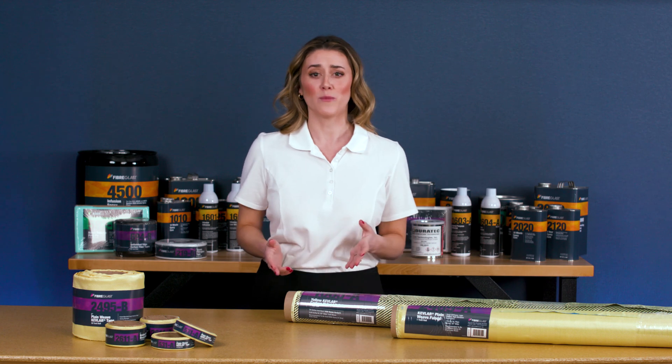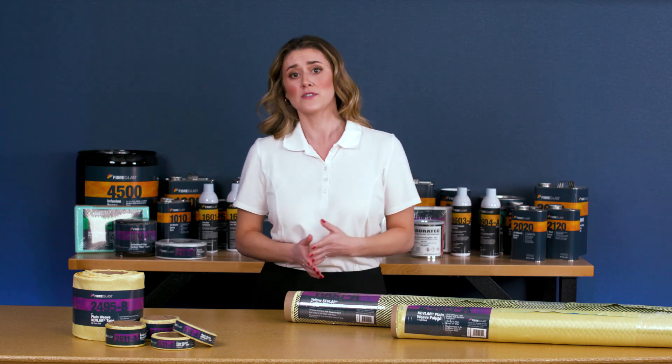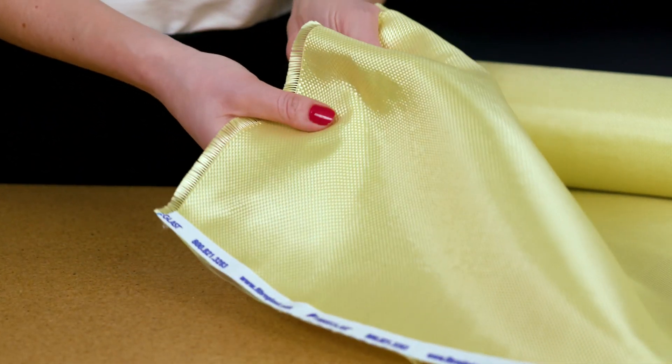Composites grade Kevlar is lightweight and has excellent specific tensile strength, though compressive strength is a weakness. It stands out for being highly impact and abrasion resistant.